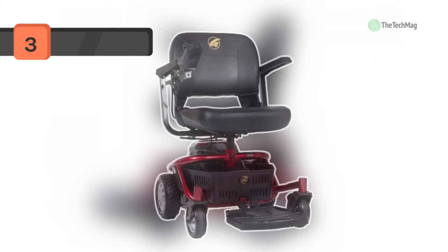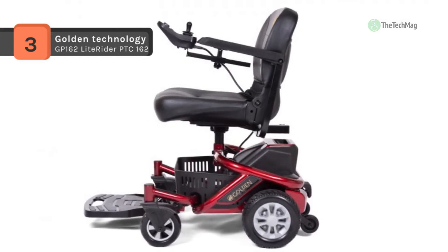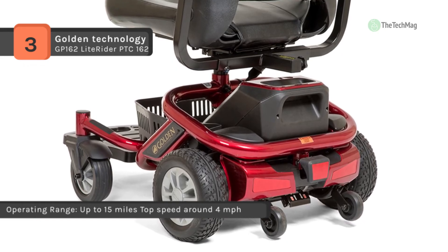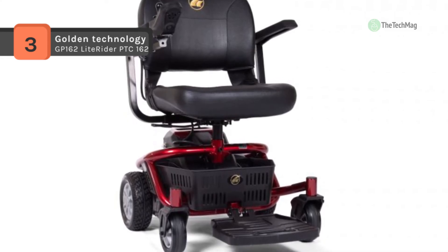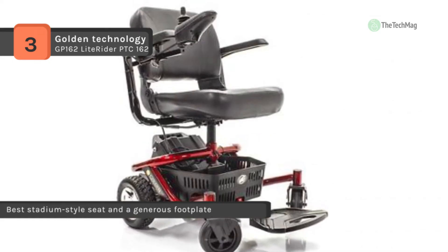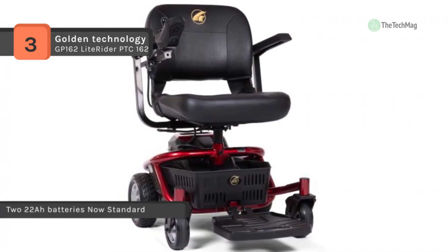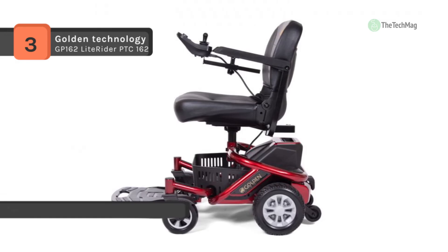The Golden Technologies GP 162 Light Rider PTC 162 weighs only 35 pounds, making it easy to lift into the back of a vehicle. It offers a comfortable ride all day long with a stadium style seat, a generous footplate, and bigger 12 amp hour batteries so you can go further than ever. It features a tubular frame with under-seat storage for belongings, a driving range of 15.5 miles between charges, and a top speed of 3.5 miles per hour. It comes as a three-piece set including the battery pack, the base, and the seat.